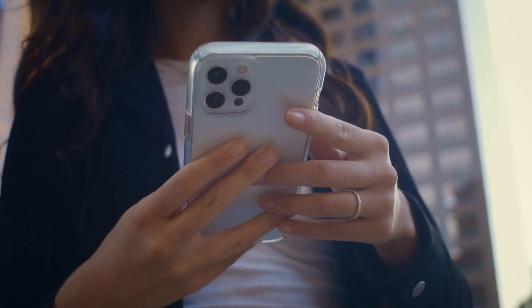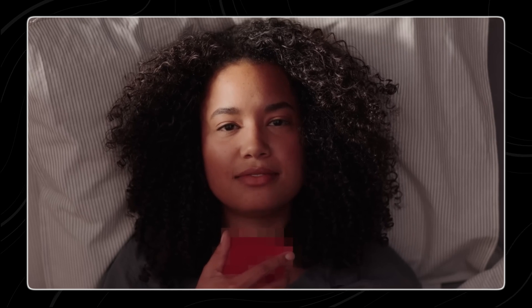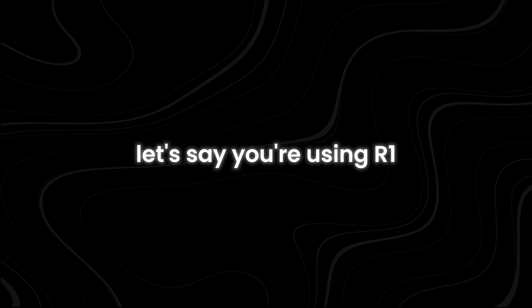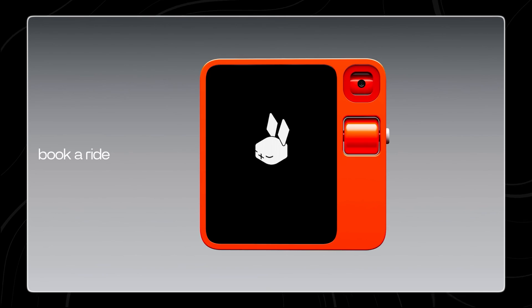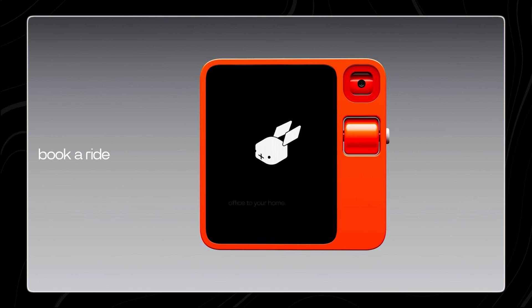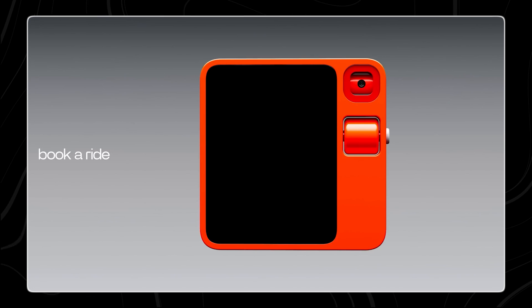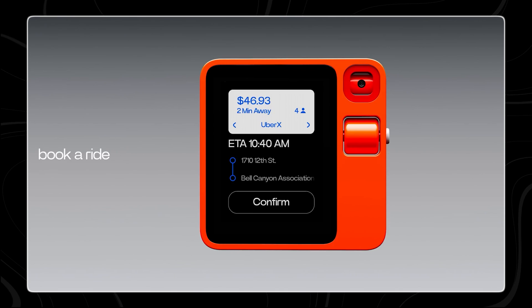The R1 is not designed to replace your smartphone or function like one — you can't use it to watch movies or play games. Instead, its purpose is to handle simple, everyday tasks like a personal assistant. For example, if you need to get an Uber ride, you just press and hold the push-to-talk button and say 'get me an Uber to the Empire State Building.' R1 will understand your request and show cards on screen with details like the fare, then go ahead and request the ride for you.